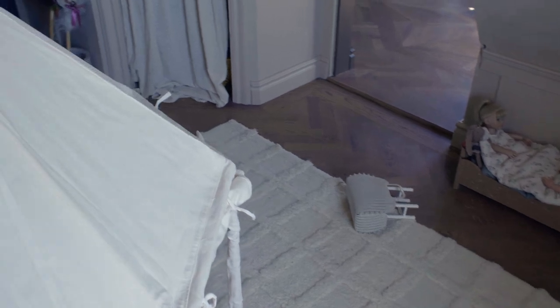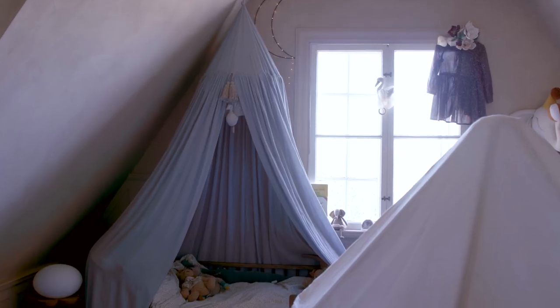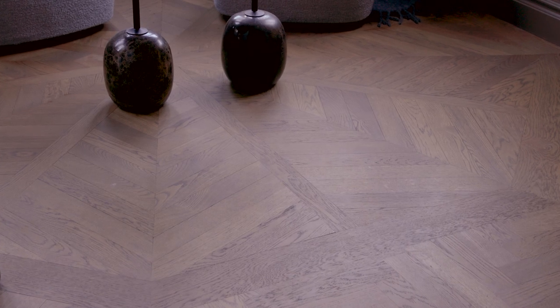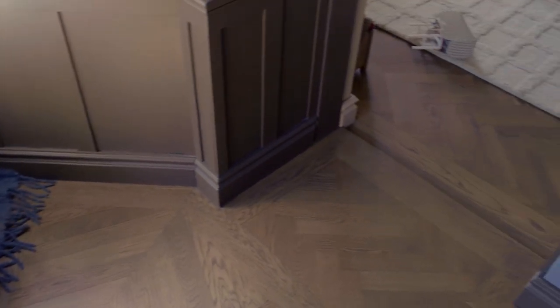I wanted to have oak floors. They're harder so they don't get marked as easily, and it's more sustainable. You can just sand it and do it again and again — it will live forever. I also wanted a certain color and I was able to make my own color. It's actually a mix that I did myself. So we're going to do the whole downstairs as well, the rest of the house is going to get the same floors.